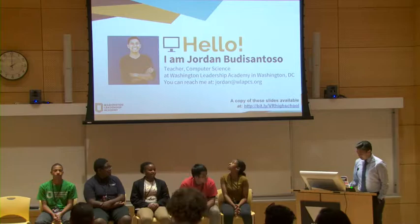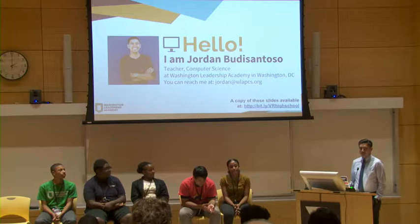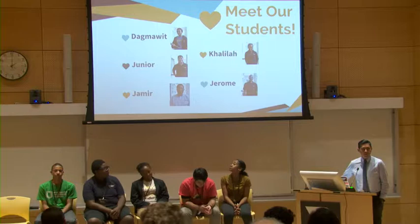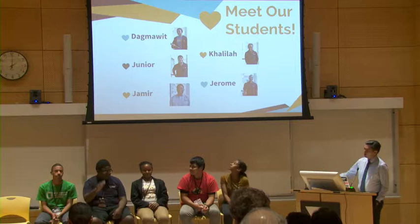I teach computer science at Washington Leadership Academy in D.C. These are my students and they'll come up later and introduce themselves and talk about their work. I have Dak Muit, Junior, Kalila is next, then Jameer, and Jerome.